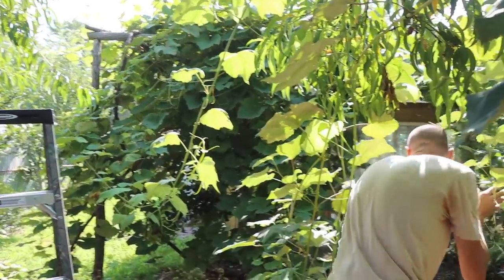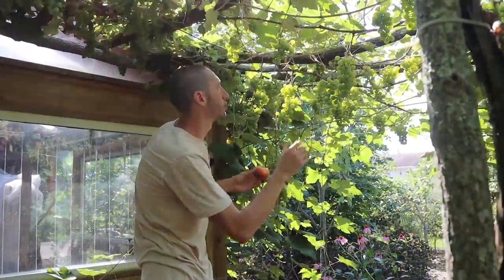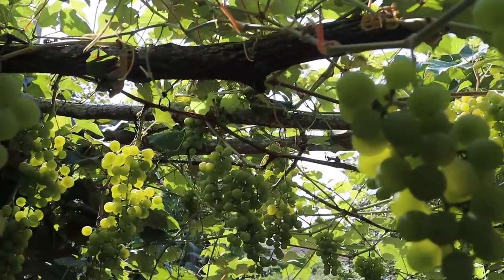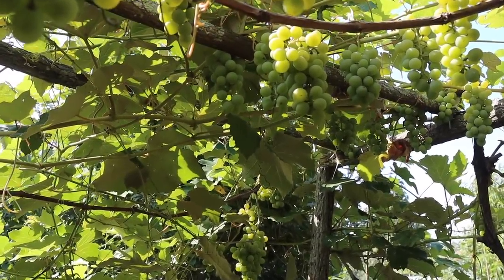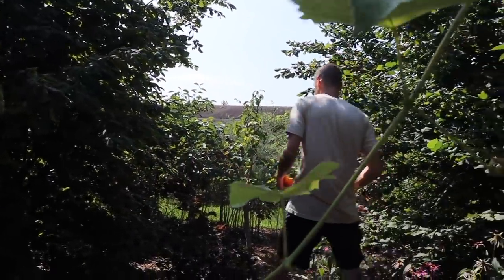Incredibly sweet, incredibly juicy — so good. Let's keep moving. Here's the version where the grapes are getting a lot more light — you can see the difference. Here's the Niagara grapes and look at the sun coming through, hitting all the grapes. We've pruned a lot of the fan leaves up top to open that light up. These are the North American grapes: Niagara, Catawba, Concord — ones that are native to where I live. These are a lot more disease resistant than European varieties, which are harder to grow here because of our high humidity.